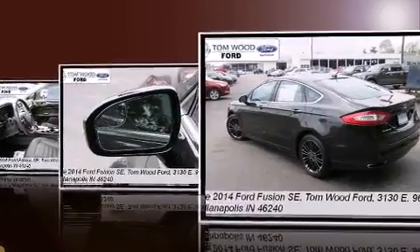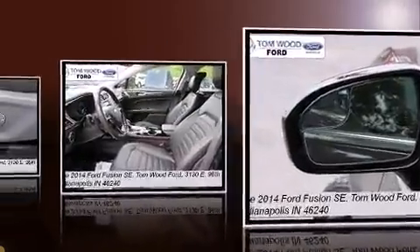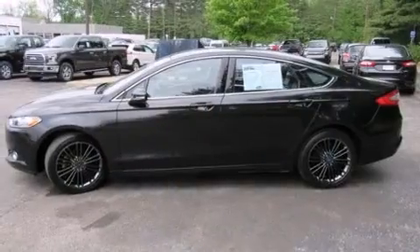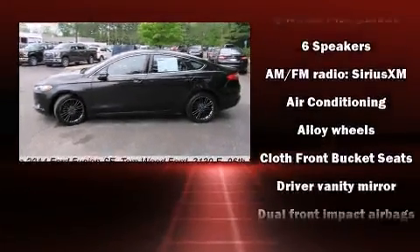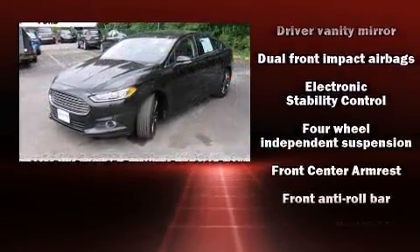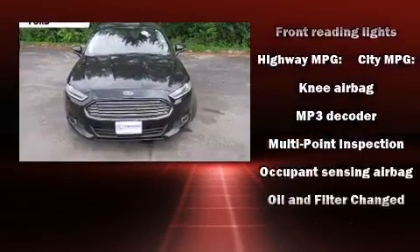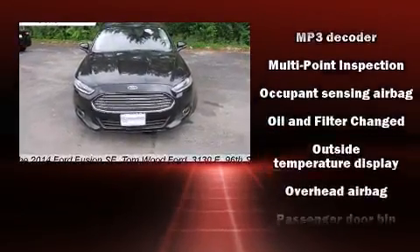All of the premium features expected of a Ford are offered, including one-touch window functionality, a tachometer, remote keyless entry, and a split folding rear seat. You and your passengers will enjoy the stereo system, which includes a CD player with MP3 capability and six well-positioned speakers.